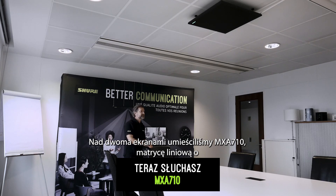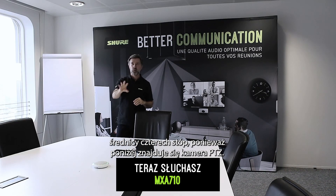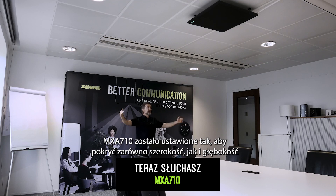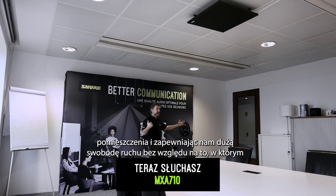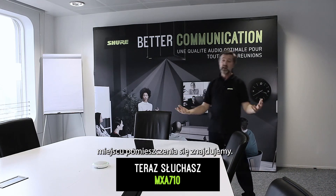We've placed the MXA 710 four-foot line array above the two screens because we have a PTZ video camera placed below. The MXA 710 has been set up to cover both the width and the depth of the room, affording nice freedom of movement no matter where we are in the room.